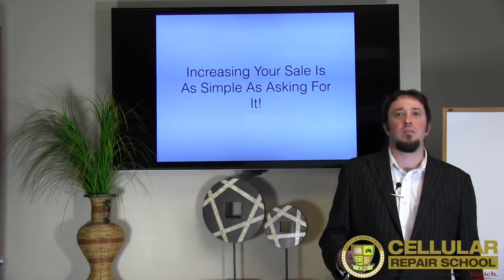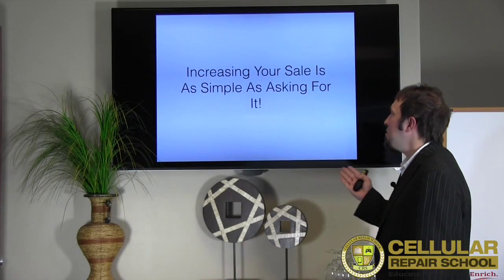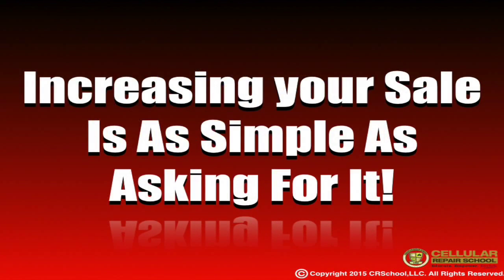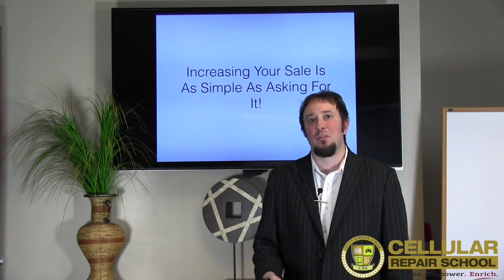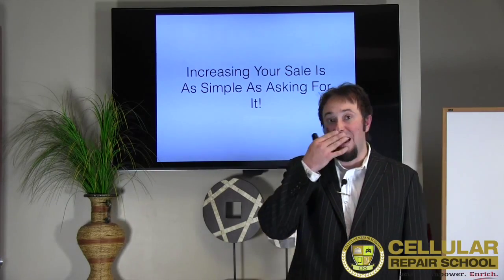This is a ridiculously easy upsell and it's as simple as just asking for it. I think the biggest mistake most people make is they have accessories available — even storefronts have them displayed — but what they don't do is ask the customer. They think just because they're displayed, they're going to sell themselves, but that's definitely not the case.